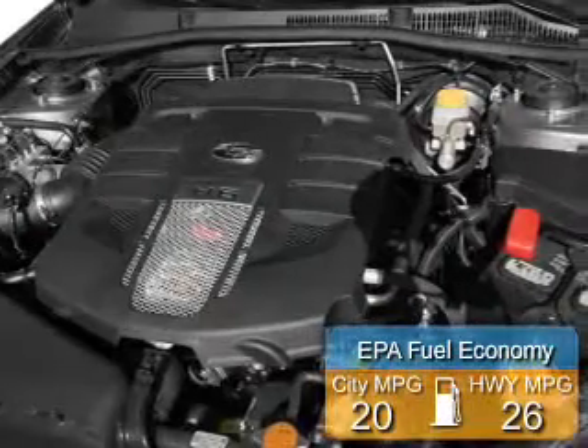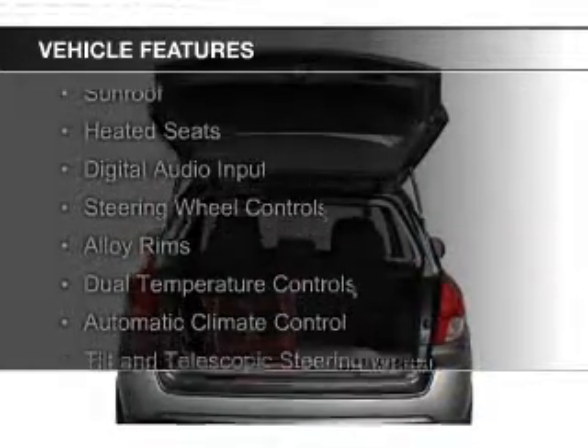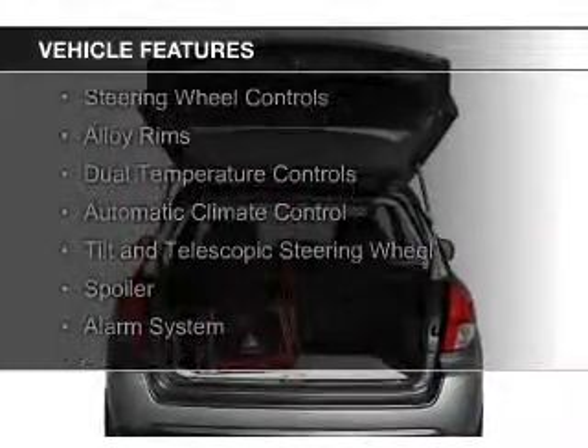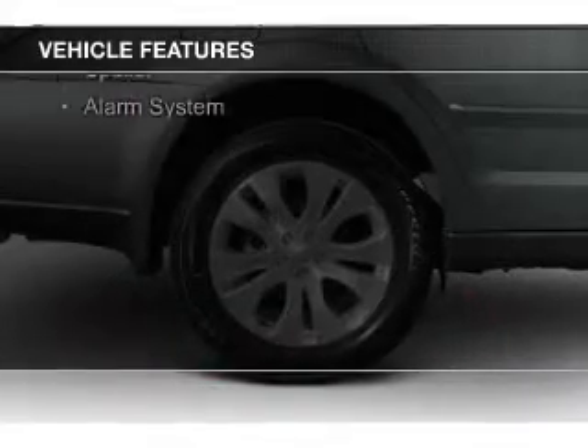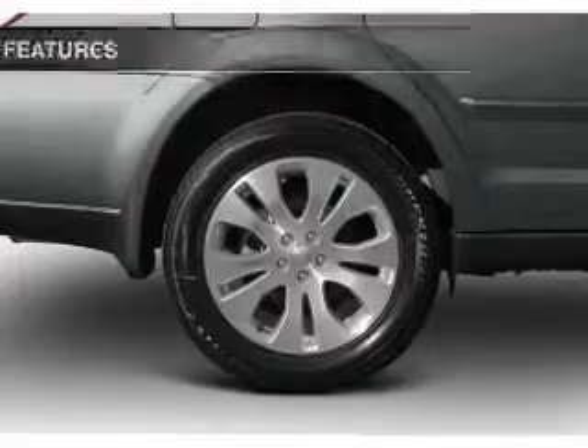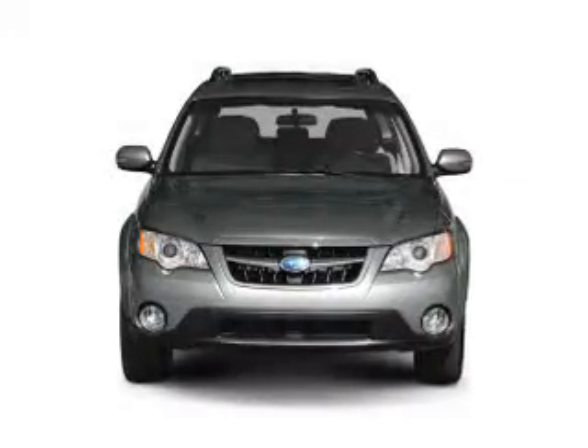Great fuel efficiency saves you money by requiring fewer trips to the gas station. The features include a sunroof, heated seats, digital audio input, steering wheel controls, alloy rims, dual temperature controls, automatic climate control, tilt and telescopic steering wheel, a spoiler, and alarm system.